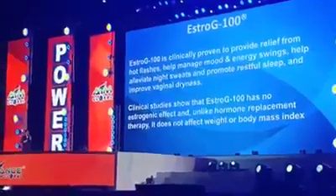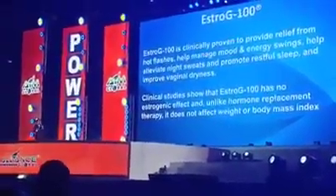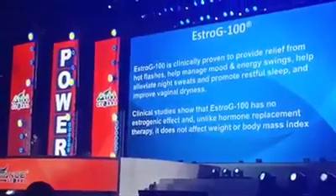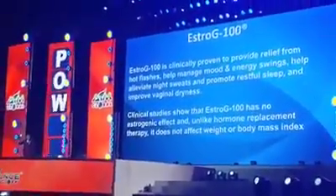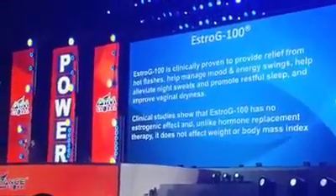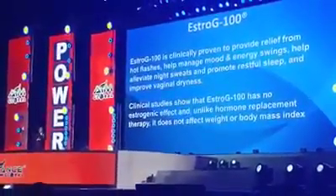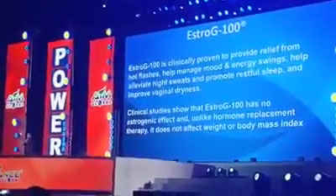It also alleviates night sweats and promotes restful sleep. It improves vaginal dryness. In short, for women who take this product, it's like a time machine — it will bring you back to the point where you feel like a teenager: very active, very energetic, very intimate.